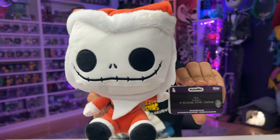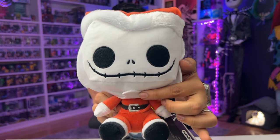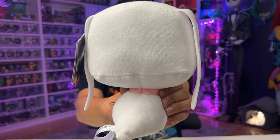Next we've got Santa Jack and Zero. Here is Santa Jack up close — he's got an awesome buckle detail under his beard, and here's the back. He's got the softest hat. Here is Zero up close with his tag, and here's the back. I love the proportions of his head and body; he looks so cute.